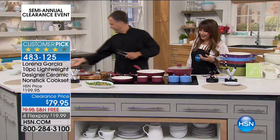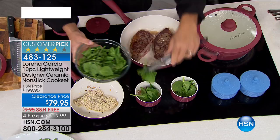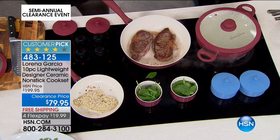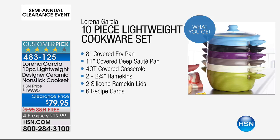Eric Tochterman has personally been to his house — he is an incredible genius in the kitchen and he's here because he loves the work of Lorena Garcia. We're getting ramekins in this set. We're getting the 11-inch sauté with lid, the 8-inch fry pan with lid, a full-gallon-size covered stock pot or casserole, two silicone ramekin lids, and six recipe cards. This is the lowest price ever in the history of mankind — it's not going to be lower.